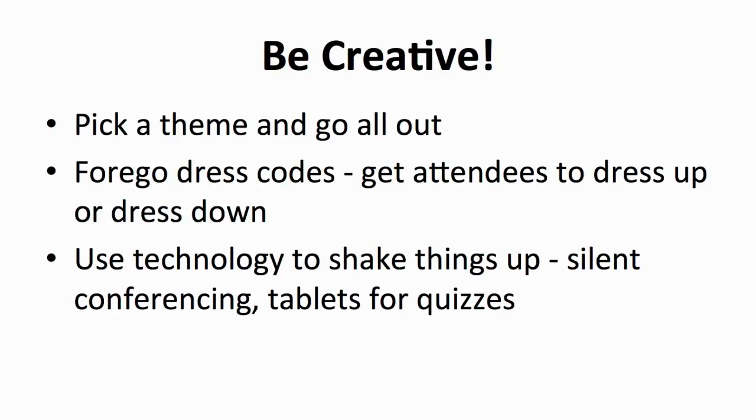We all know that technology plays a big part in the success of any event. Using technology in innovative ways can spice things up and give the audience something to talk about. Try out silent conferencing, where attendees are given headphones hooked up to the speaker's microphone or laptop. This works great in larger venues where people seated at the edge sometimes need to strain their hearing. Take it one step further and use tablets to display videos or quiz the audience. Give them things to see, touch, hear, taste, and smell for a truly unique experience.